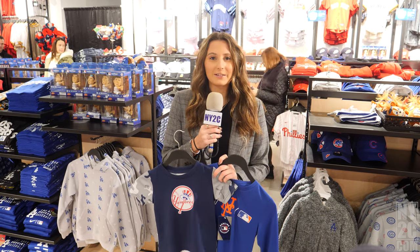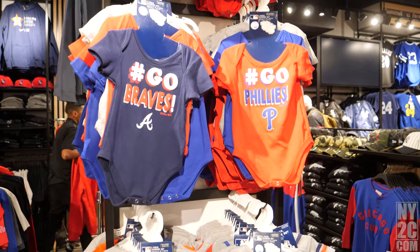Whether you're a Mets fan or a Yankees fan, the kids section has everything you need to get your young ones into baseball.